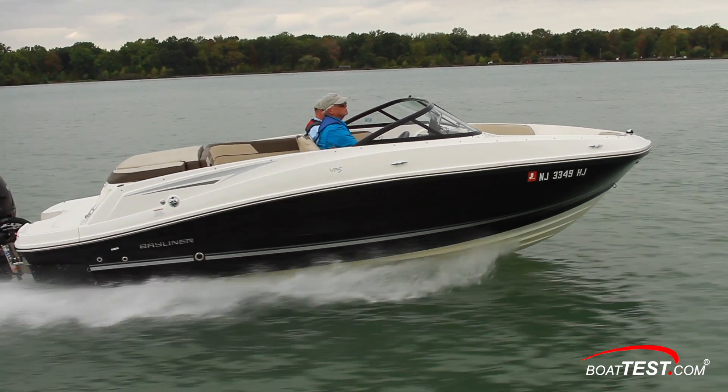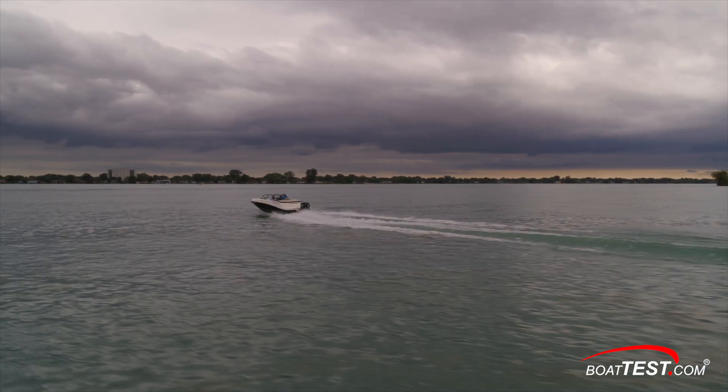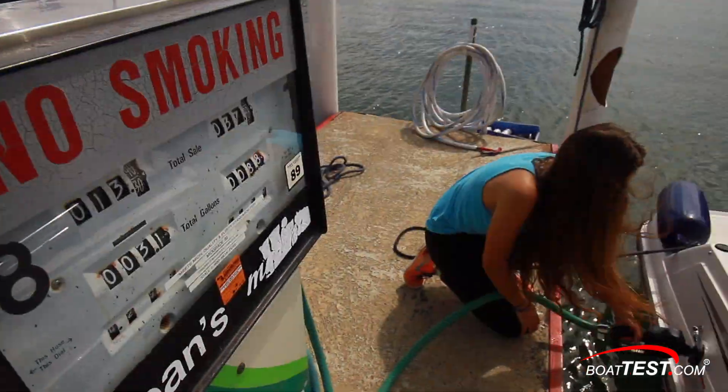With prop number one, the boat did not get on plane until 3700 RPM. At 4000 RPM, the boat was going 27.7 miles per hour with a 3-degree running angle, getting 4.5 miles per gallon for a range of 133 statute miles. At 5500 RPM, we hit 41 miles per hour — but that wasn't our top speed. We're saving that for the end of this video. Then it was back to the marina to top off the fuel, take the prop off, and check it for damage before testing prop number two.